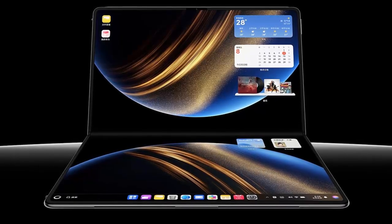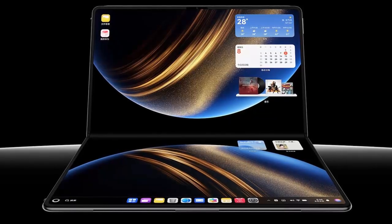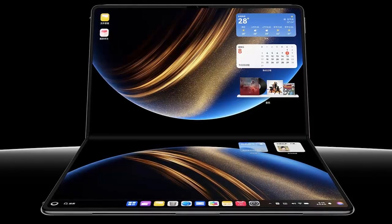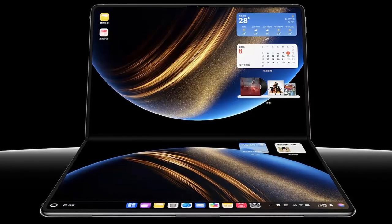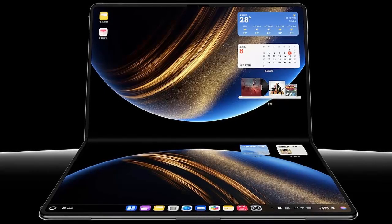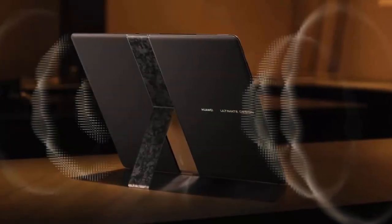the display offers vibrant colors, crystal-clear visuals, and reduced eye strain — perfect for long work sessions. What truly sets the MateBook Fold Ultimate Design apart is its integration of LTPO technology, a first in laptops, boosting energy efficiency by up to 30%. This means longer battery life without compromising performance.